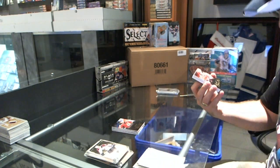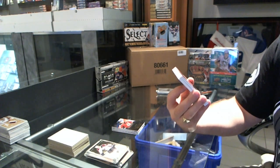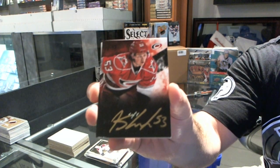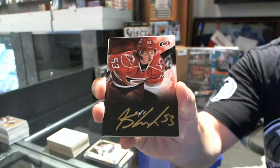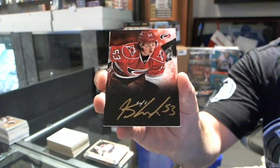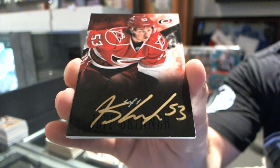Oh baby! Why is it when Brad's gone, I always pull some fun stuff? We've got a one-of-one base autograph for the Carolina Hurricanes — Jeff Skinner. That autograph on gold is just absolutely beautiful on these cards.